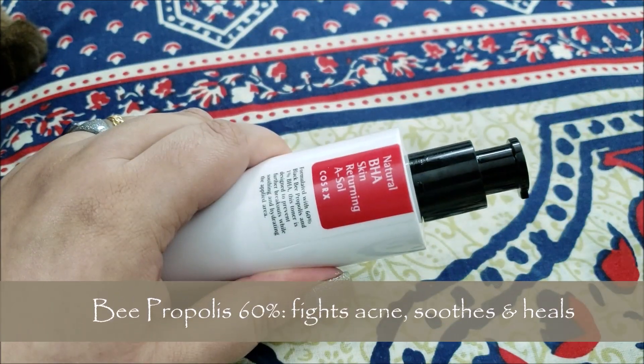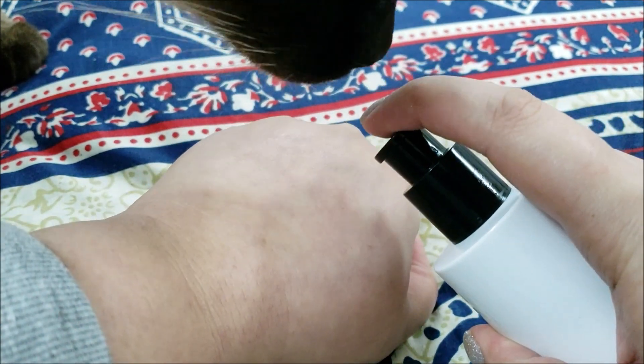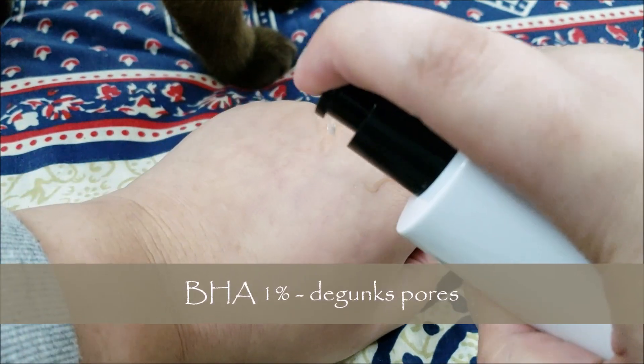It contains 60% B-Propolis extract which is great for acne fighting, soothing blemishes, and facilitating quick healing. The AHA in it is for exfoliating dead skin cells, and the BHA in it degunks the pores.